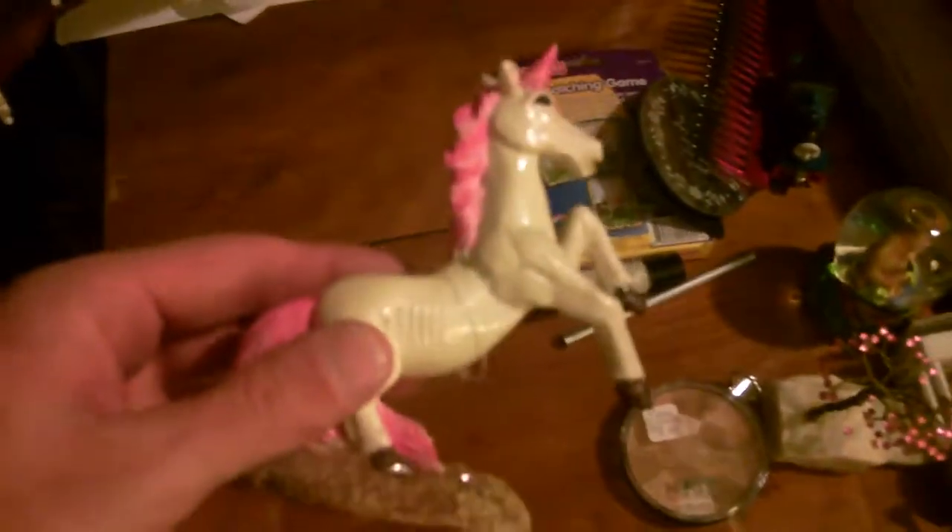We also have this toy unicorn and this otter snow globe — sparkle sparkle, there it goes. And a little tree someone made.